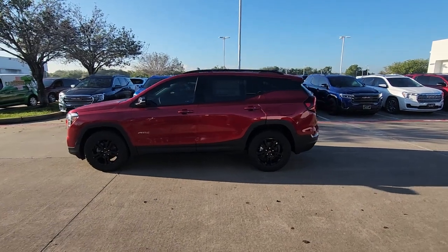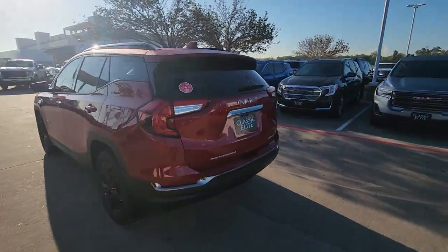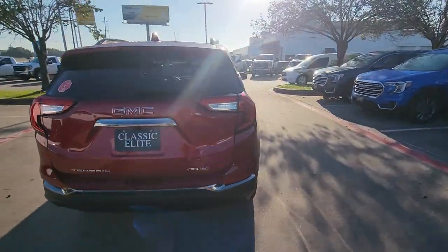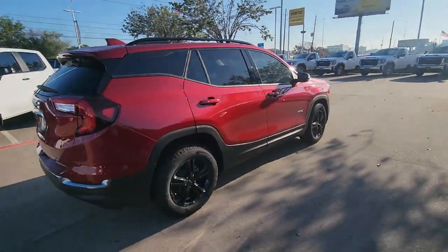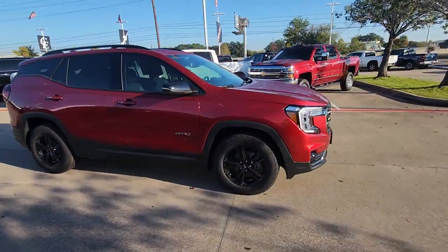Hop into the 2024 GMC Terrain. Here's a handsome terrain that delivers comfort and security along with the latest in user-friendly connectivity. Flexible, versatile, and fuel-efficient, it's ready to take you places.